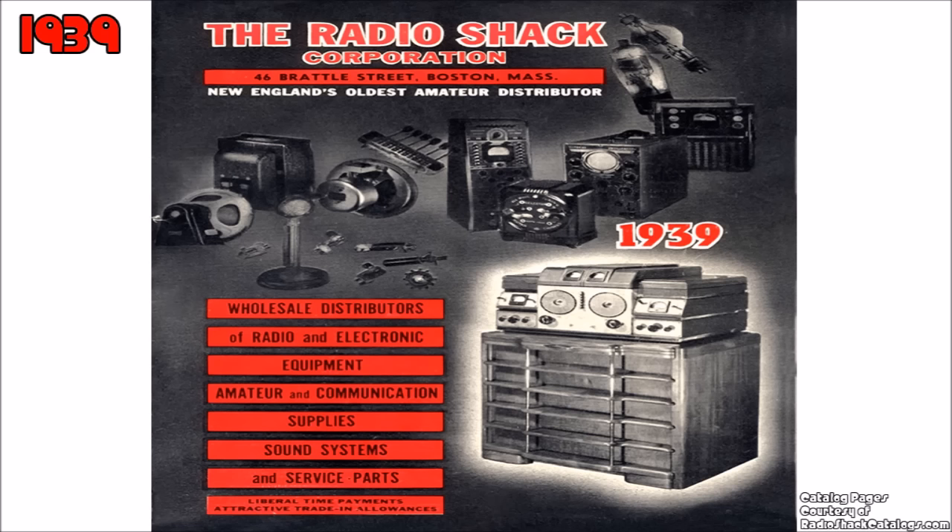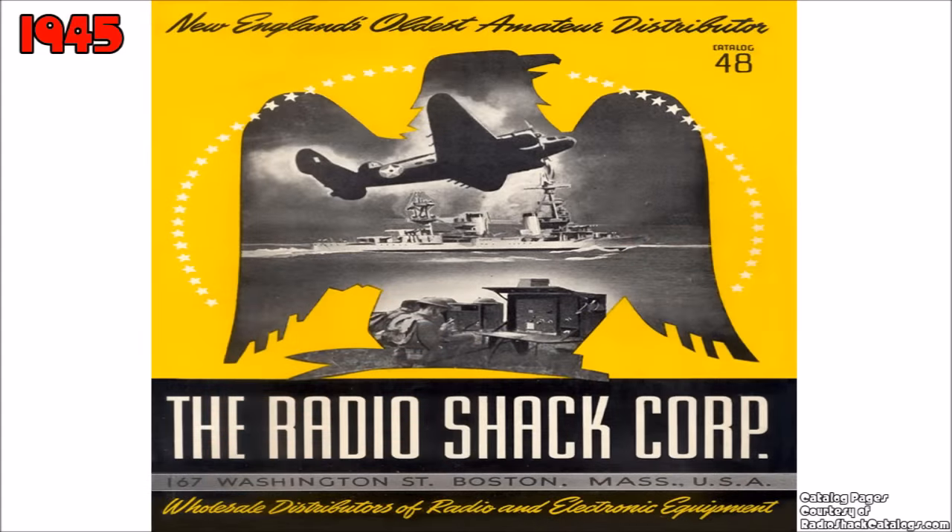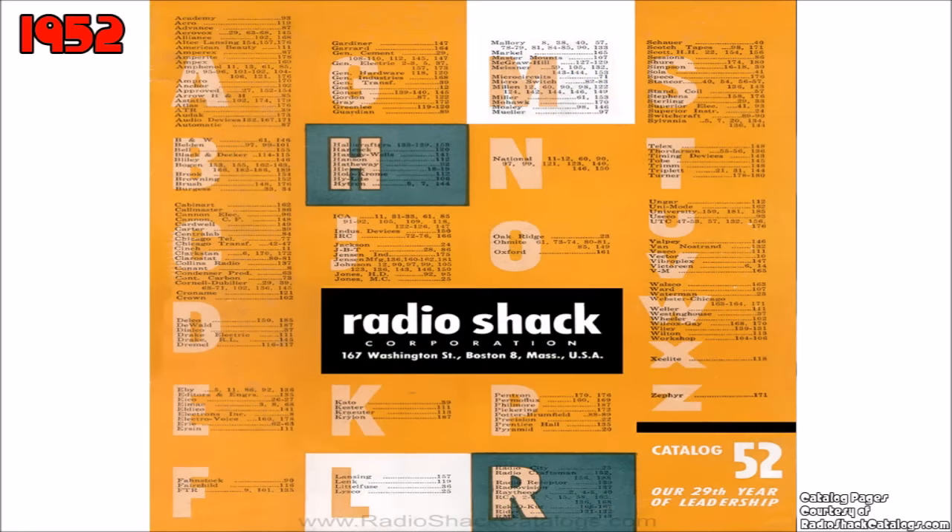What we're looking at here is the cover of the very first Radio Shack catalog, published in 1939. Radio Shack was founded by the brothers Theodore and Milton Deutschman in Boston in 1921. So they almost made it 100 years — kind of sad that they didn't. That would have been cool to see a Radio Shack 100th year anniversary.